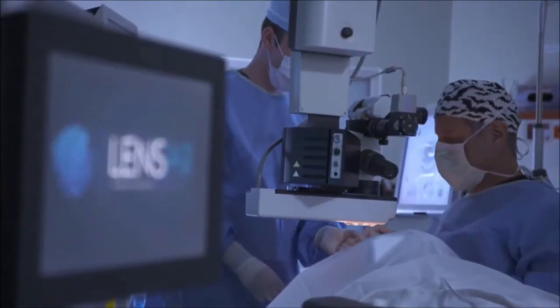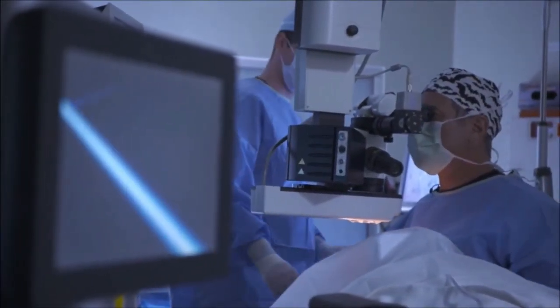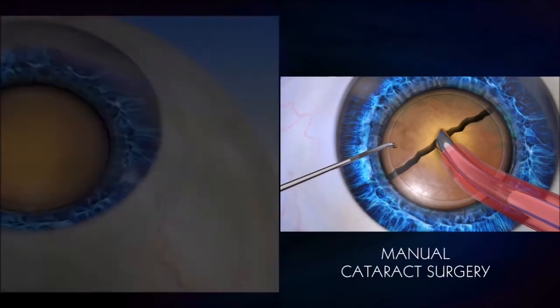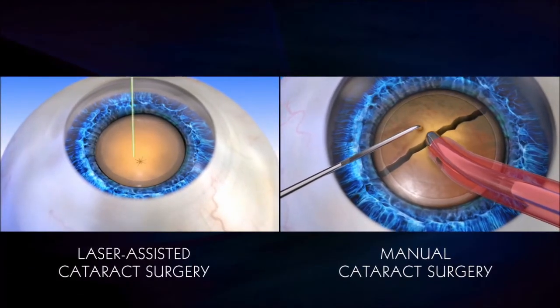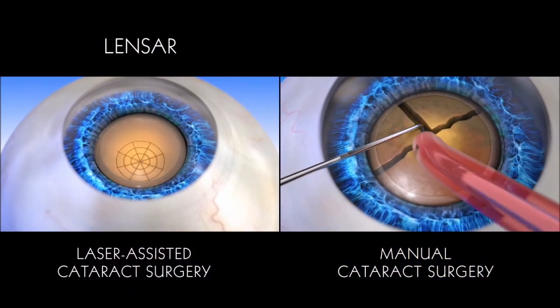One of the most recent advancements in cataract surgery has been the introduction of the refractive cataract laser. Because of this advancement, you now have options when it comes to choosing the type of cataract surgery that will best meet your vision needs. You can choose between either a manual cataract procedure or an all-laser cataract procedure with the advanced technology of the Lensar laser system.